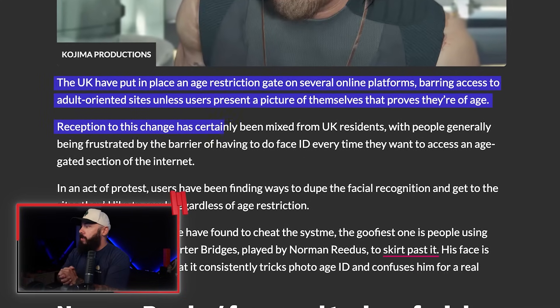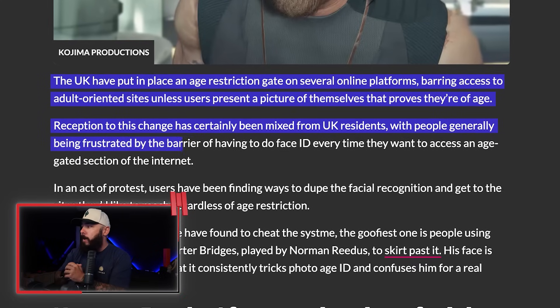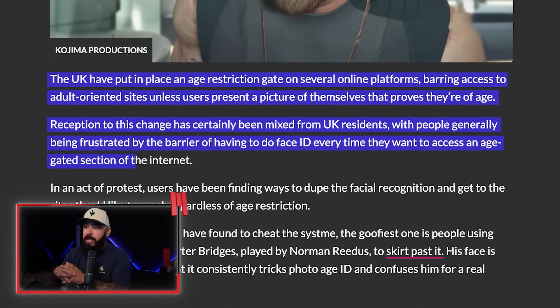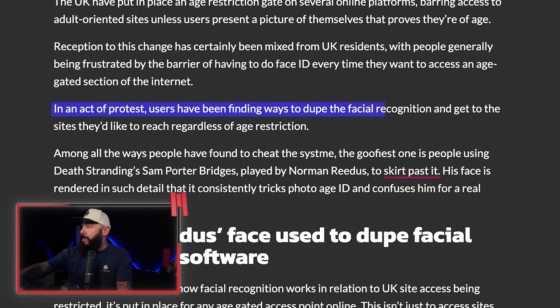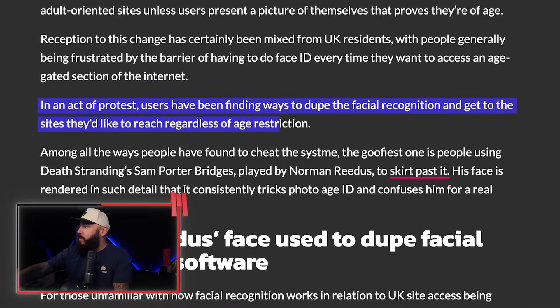Reception of this change has certainly been mixed from UK residents, with people generally being frustrated by the barrier of having to do face ID every time they want to access an age-gated section of the internet. Like all rules on the internet, there are going to be ways to protest. And this is just such an interesting way to do it. In an act of protest, users have been finding ways to dupe the facial recognition and get to the sites they'd like to reach, regardless of the age restriction.